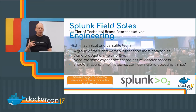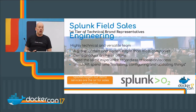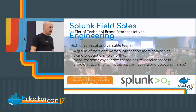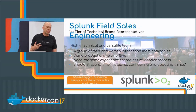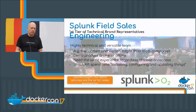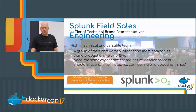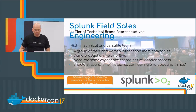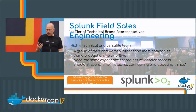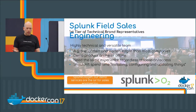Splunk sales engineering is a highly technical and versatile team — a group of men and women larger than most startup companies. I have the unique honor of being Splunk's very first sales engineer, hired back in 2006 when there were less than 30 people. We're a couple thousand or so now. Part of our job is to demo product — to demonstrate how Splunk works for your particular use case.